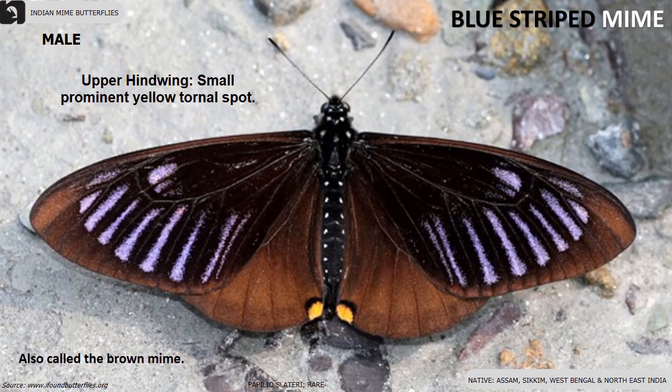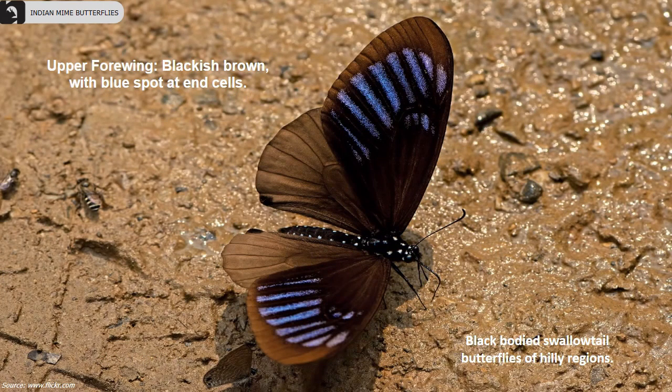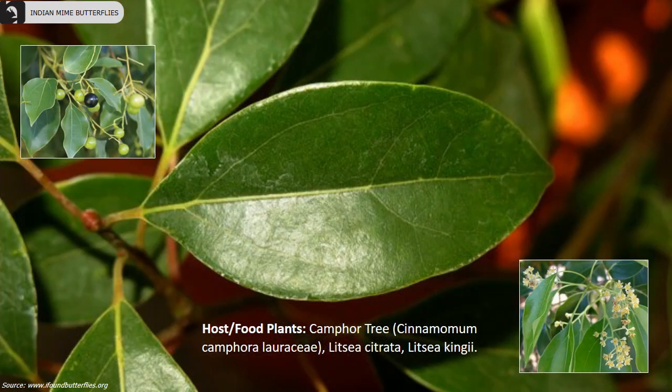Blue Striped Mime is a rare species, also called Brown Mime, found in Assam, Sikkim, West Bengal and Northeast India. Their upper forewing is blackish brown with blue spots at end cells. Camphor tree is the host plant of Blue Striped Mime butterflies.